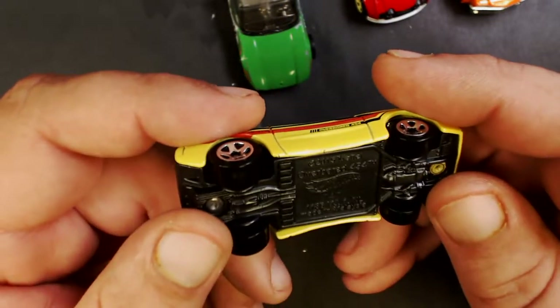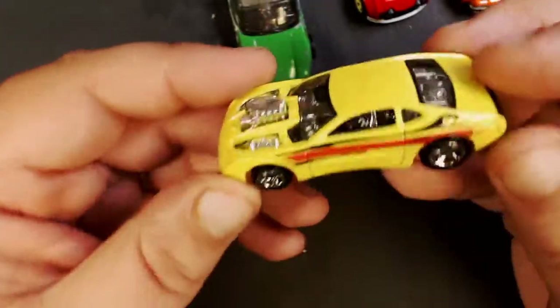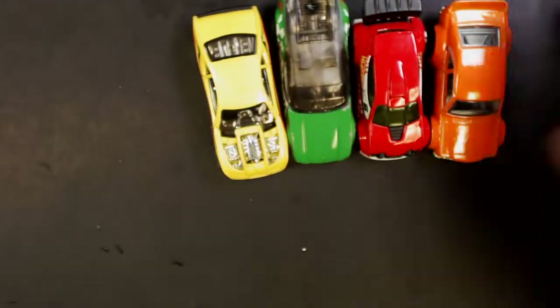This is a Hot Wheel La Fasta, little dinged up, and this looks like a nice one — Overboard 454, Hot Wheel. So 50 cents for those four.